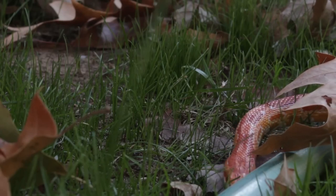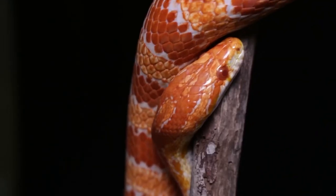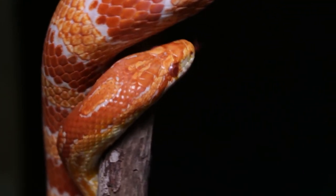Corn snakes are popular pet snakes known for their vibrant colors and patterns. Here are 10 popular corn snake morphs.